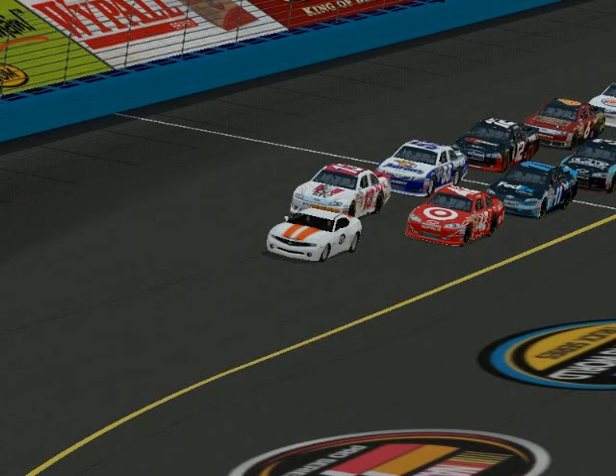Hello everybody and welcome to the Phoenix International Raceway for Race 2 of the EPRL Bass Pro Shops Cup Series Season 8. We are here for the Subway Fresh Fit 400, and on the pole is the 42 of Charles Jackson. Alongside him is the 13 of Mitch Speed, after a pretty good run in the Daytona 500 finishing in the 9th position.